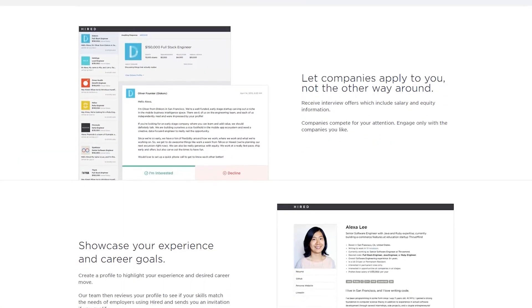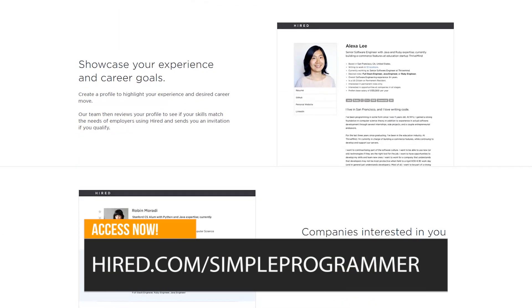Before we get into the question, I do want to take a moment to thank the sponsor for this episode of Simple Programmer YouTube channel, which is Hired at hired.com. Hired is basically the more superior way to do job searching today because they cut the crap out of it.